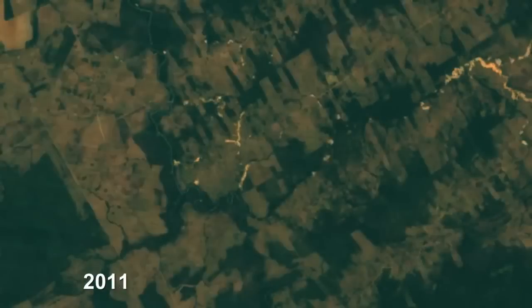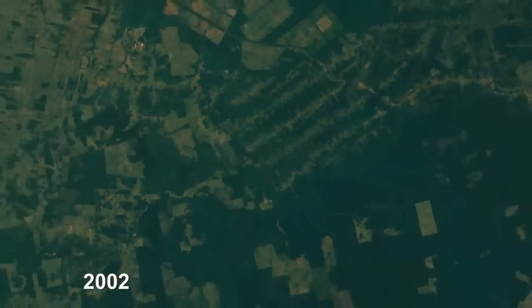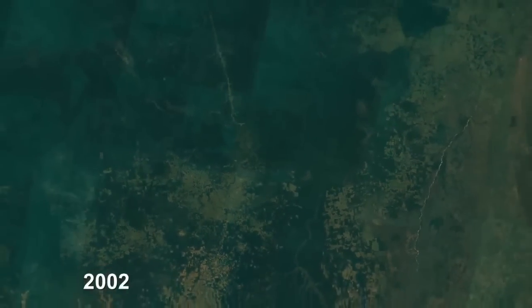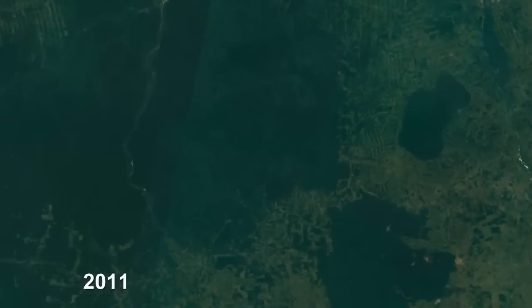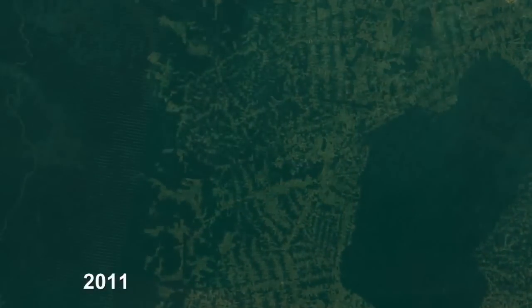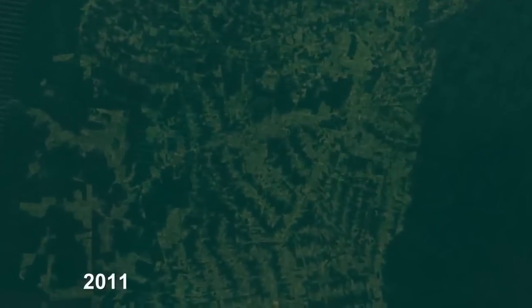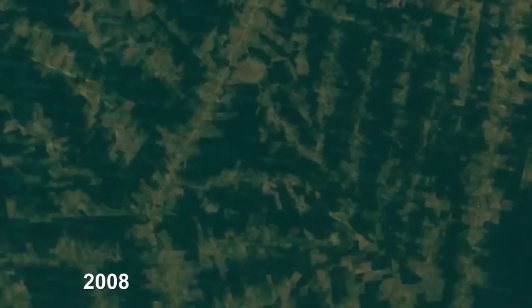Amazon basin deforestation is along an arc in the states of Rondônia, Mato Grosso, and Pará. From 1999 to 2012, it's quite striking. This whole area in eastern Pará state — if you go back to 1999, the vast majority of it is intact forest. You can just see the herringbone roads come out through the forest, then roads come out from those, and the land clearing and the forest disappearing.